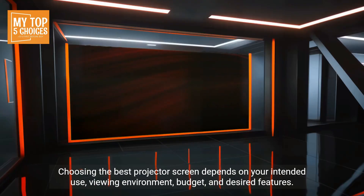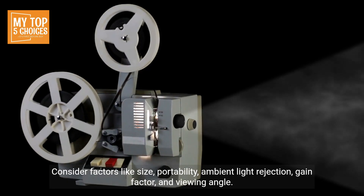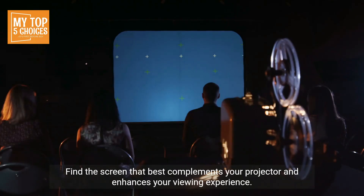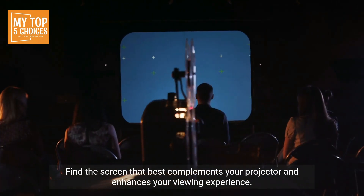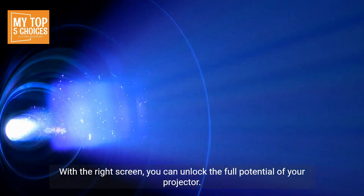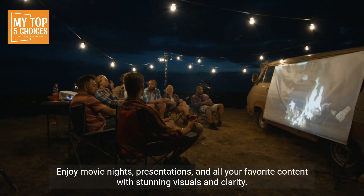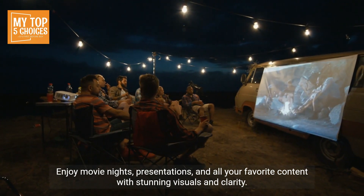Choosing the best projector screen depends on your intended use, viewing environment, budget, and desired features. Consider factors like size, portability, ambient light rejection, gain factor, and viewing angle. Find the screen that best complements your projector and enhances your viewing experience. With the right screen, you can unlock the full potential of your projector and enjoy movie nights, presentations, and all your favorite content with stunning visuals and clarity.